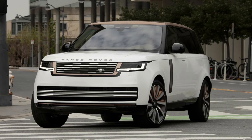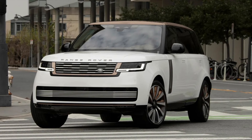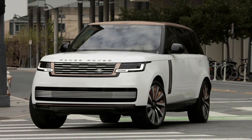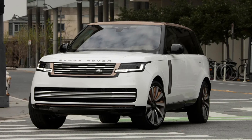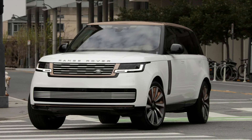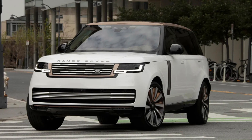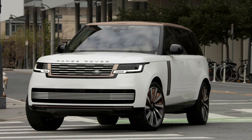None of which are cheap. It's also important to distinguish between the regular trim levels — SE, HSE, and Autobiography — and the SV opportunities. That's a whole different ballgame, offering curated luxury in the form of Serenity or Intrepid packages. While prices for the Range Rover start at £99,375, the fully loaded SV long wheelbase with the signature pack — that's the one you need a chauffeur to fully enjoy — is £203,000, plus options.